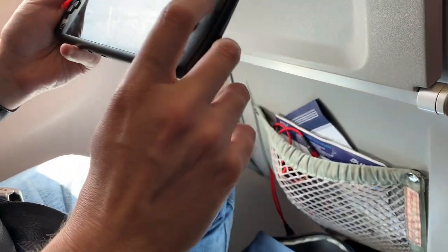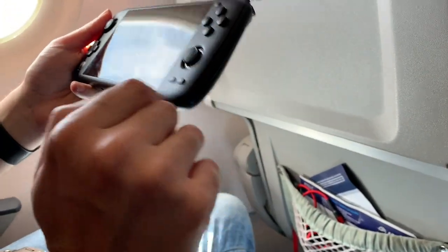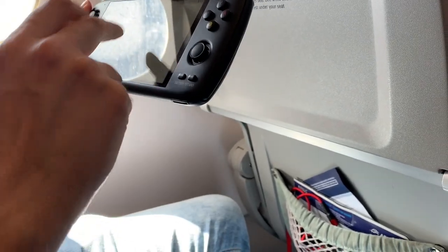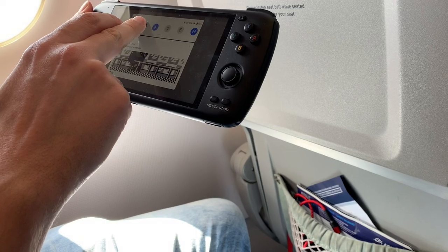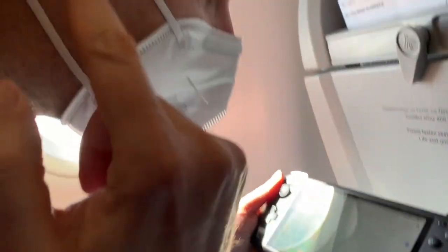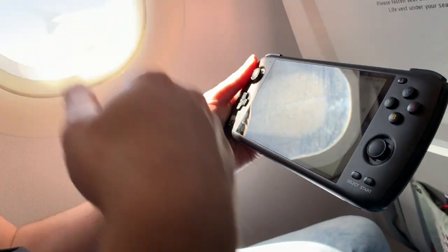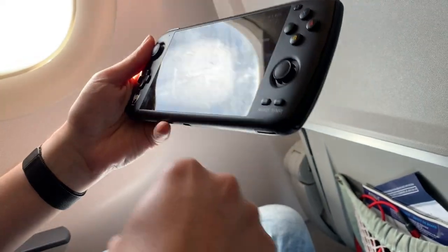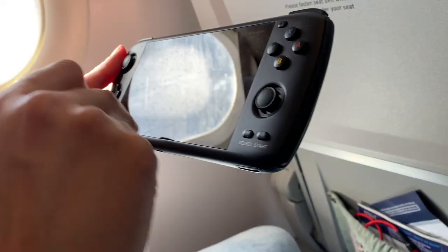Now with many other handhelds I would need to have headphones or earbuds to play them, but I love that with the AYN Odin I can just go up here to Bluetooth and connect my AirPods, which is really nice for any kind of travel — plane, bus, train — without all those annoying wires when you want to game.